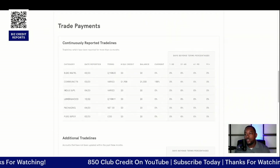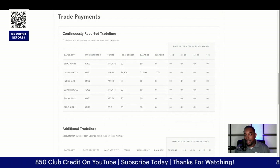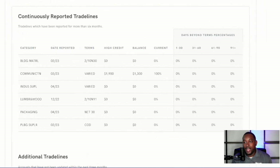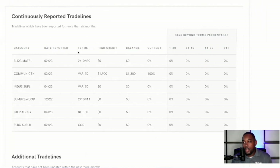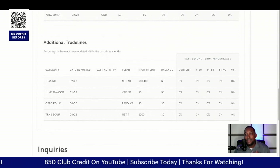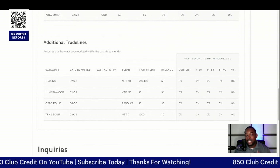Then it's going to go into the trade lines, also known as trade payments. This breaks down each category — the name of the actual trade line, the date that it was reported, what the terms are, the most that you spent, the balance, and so on and so forth. Then it goes into additional trade lines as well. These may be accounts that have not been updated within the past three months.